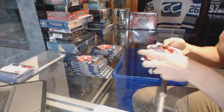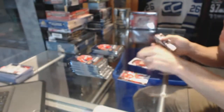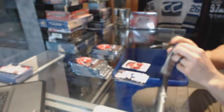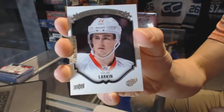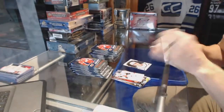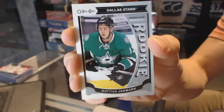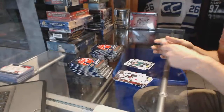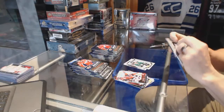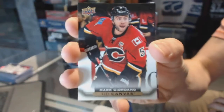Portraits for the Arizona Coyotes — Max Domi. Portraits for the Detroit Red Wings — Dylan Larkin. OPC Rookie for the Dallas Stars — Matthias Janmark. Canvas for the Calgary Flames — Mark Giordano.